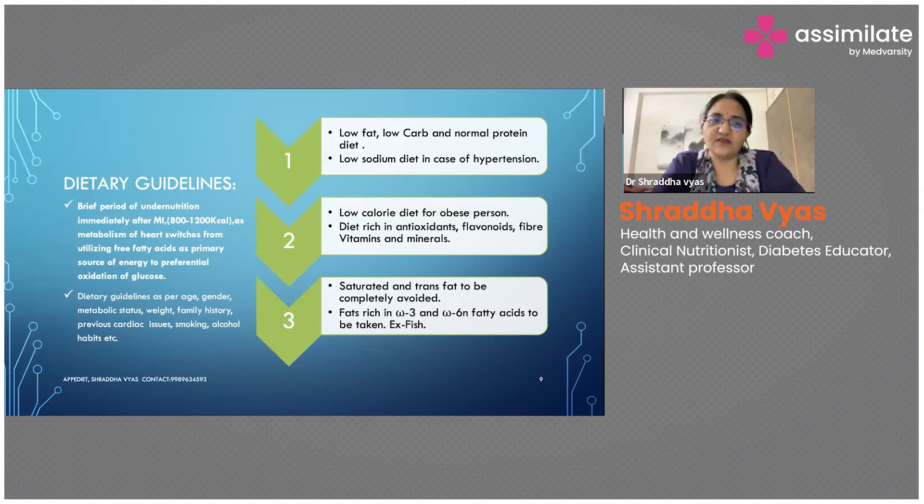Sometimes people tend to give too much protein, but that is also not advisable for cardiac patients who have just recovered from MI. Immediately after MI, you are not supposed to give too much protein because the load on the heart will increase — a lot of digestive energy will be expended for protein digestion and metabolism.